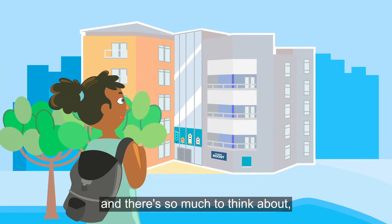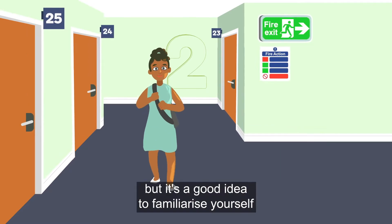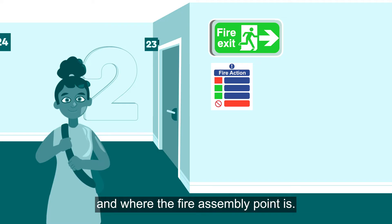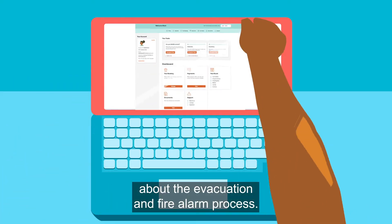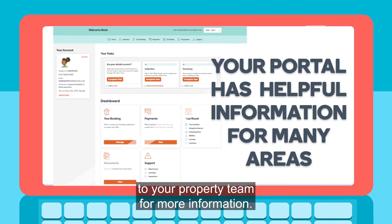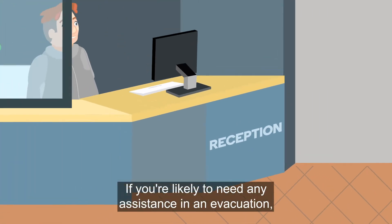We know you'll be excited to arrive at your Roost and there's so much to think about, but it's a good idea to familiarize yourself with the nearest fire exits to your flat and where the fire assembly point is. There'll be fire exit signs throughout the building, and details on your portal about the evacuation and fire alarm process.